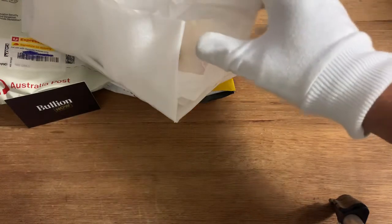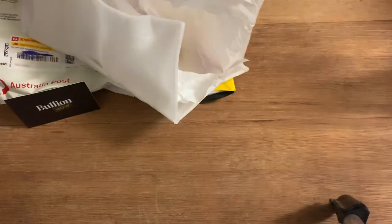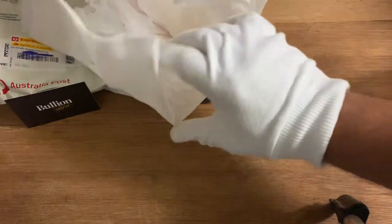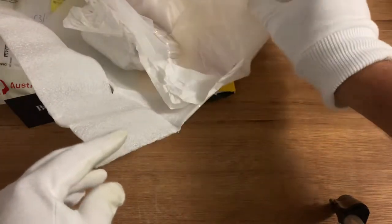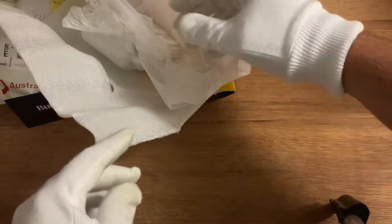Welcome everybody to my latest silver unboxing, which I've semi-started just to get rid of all the hassle of ripping that carton open. Yeah, during these crazy times I've managed to get myself some silver, as little as it may be.